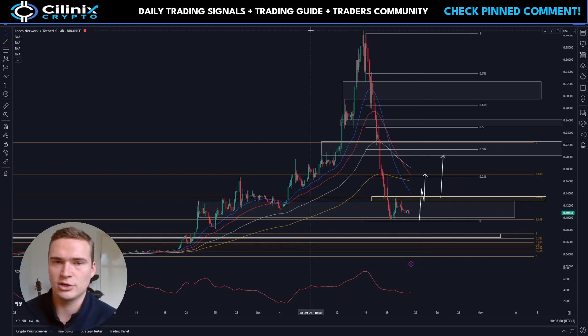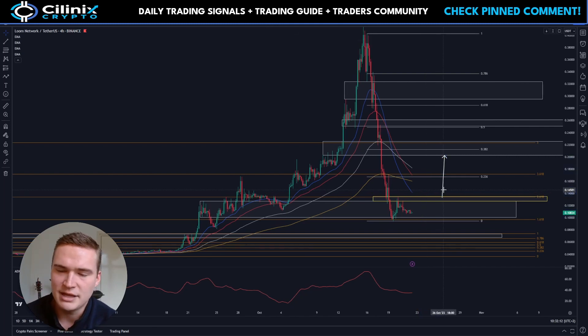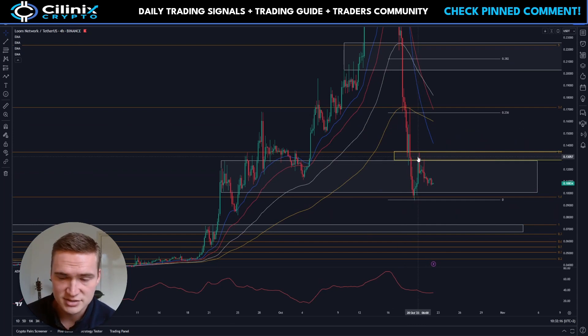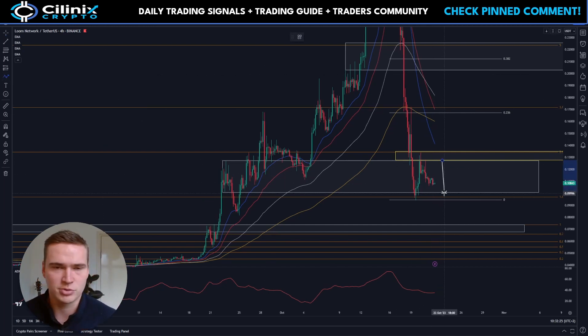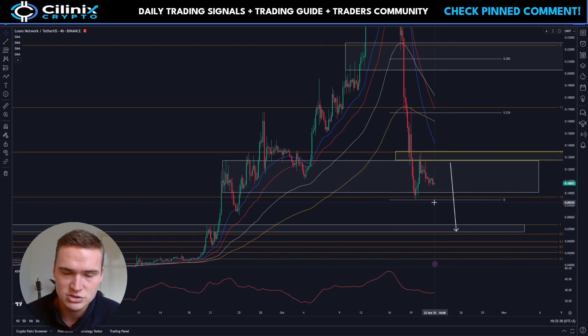For now it still seems like Loom is very bearish. If you take a look at the price right now, basically after the resistance it found at 13 cents, which it tried to break above, it has been bearish and slowly dropping down. The good thing is that it has major support around 10 cents — that's a big psychological support level. But it seems likely that it will continue dropping down towards seven and a half and seven cents in the near future.